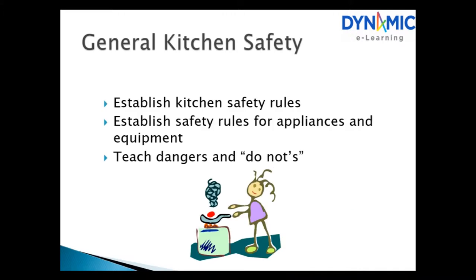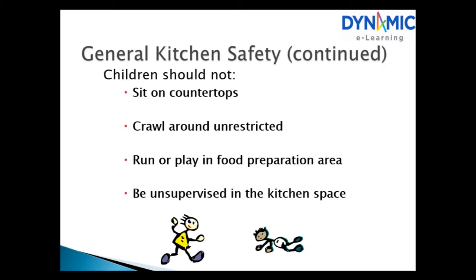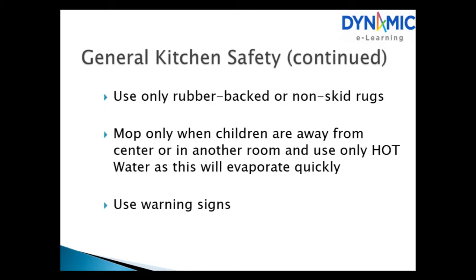Kitchen Safety. Establish kitchen safety rules for appliances and equipment, and teach children the dangers and do-nots. Teach children and new staff about the dangers of appliances, cords and knives. Children should not sit on countertops, crawl around unrestricted, run or play in food preparation areas, or be unsupervised in kitchen space.